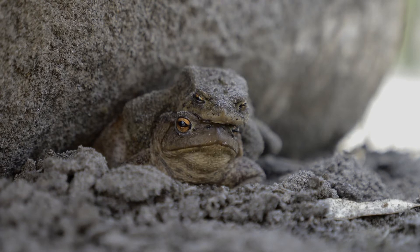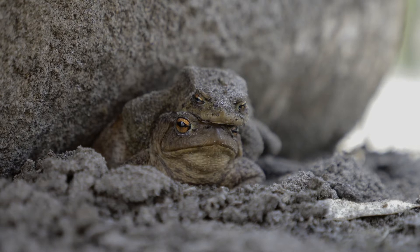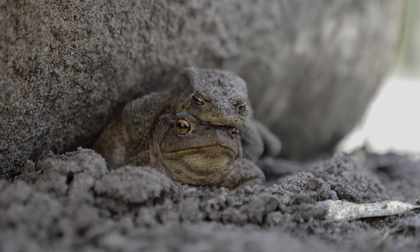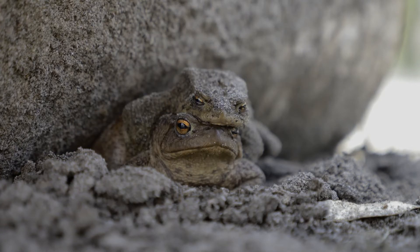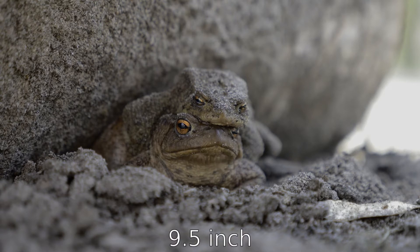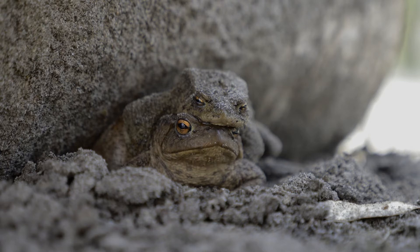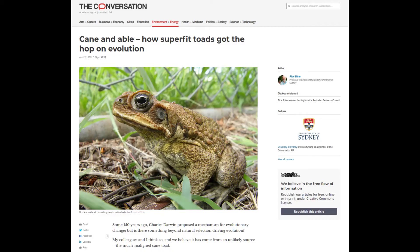It originated in southern and central America and is the largest of the toad species bar one. It breeds prolifically and has a very adaptable diet. This up-to-24cm toad is capable of producing a highly toxic poison called bufotoxin, both as an adult and as a tadpole. It is three of these attributes which make it incredibly interesting from an evolutionary perspective, but also an incredibly dangerous hazard for the environment.